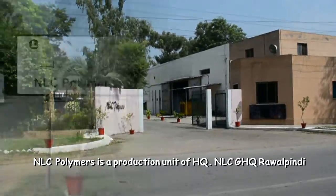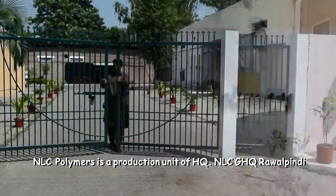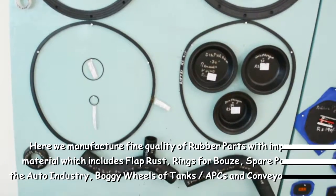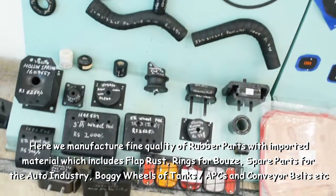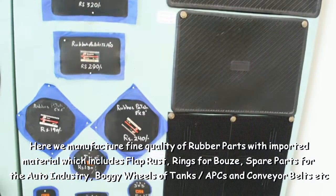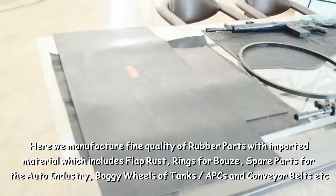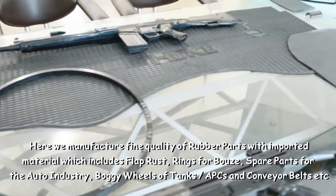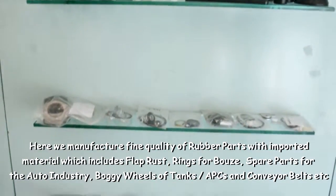NLC Polymers is a production unit of HQNLC, GHQ Rawalpindi. Here we manufacture fine quality rubber parts with imported material, which includes flap rest, ring shrubs, spare parts for the auto industry, boggy wheels of tanks, APCs, and conveyor belts etc.